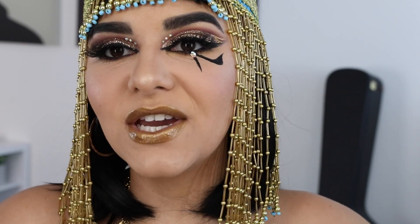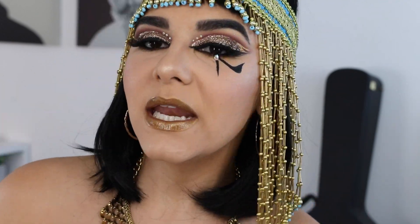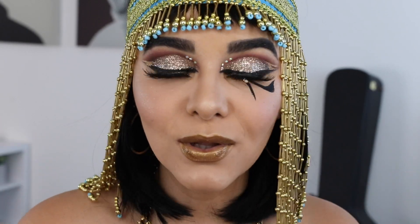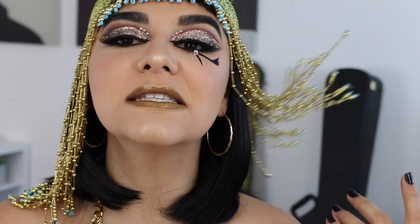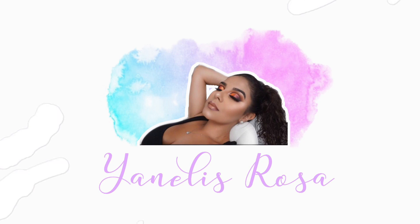Welcome back to my channel — I am so excited because we are starting off the spooky season with our first look of October 2019: bad bitch Cleopatra. I was extremely discouraged throughout this whole process, it was an emotional rollercoaster, but I stuck to it and trusted the process, and this is the final result. If you want to see how I got this Cleopatra look, just keep watching.